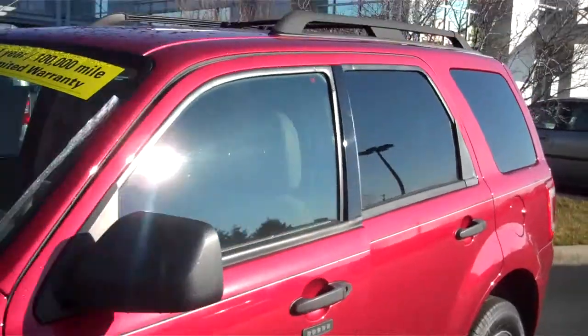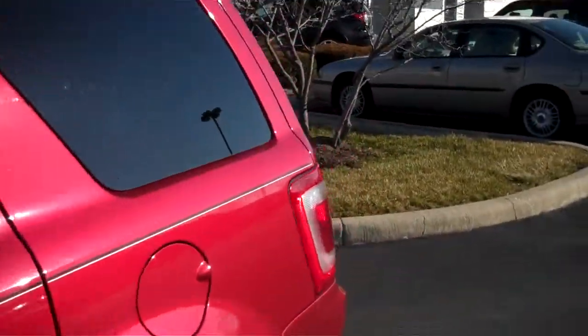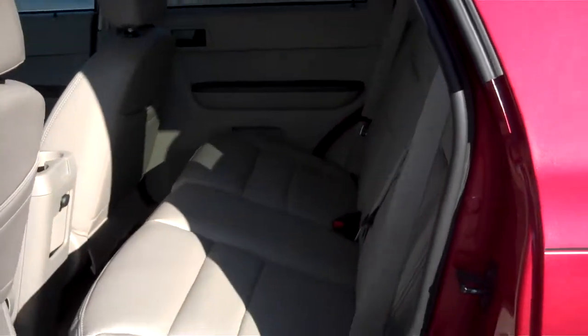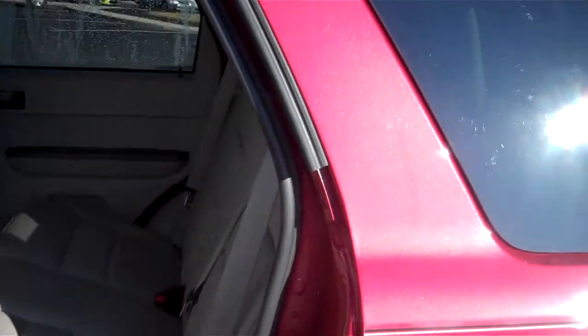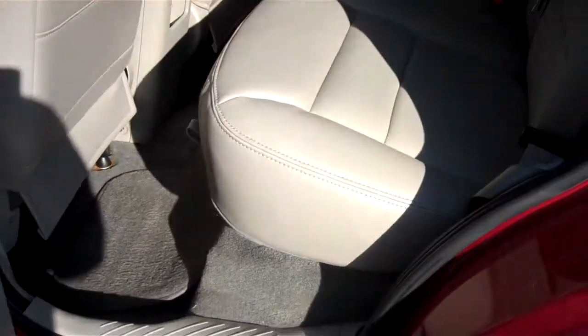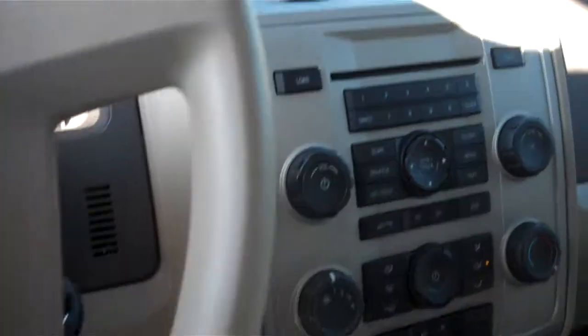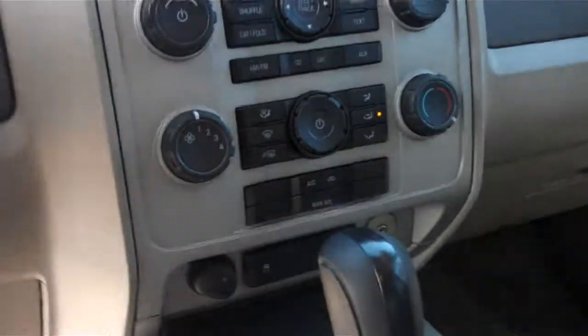This is one of our specially priced vehicles — what we call our loss leader. This vehicle is specially priced for this year. It does come with tan leather interior, keyless entry pad, power windows, power locks, power driver seat, tilt and cruise, AM FM CD player, air conditioning, auxiliary input, and much, much more.